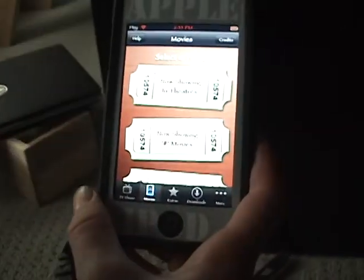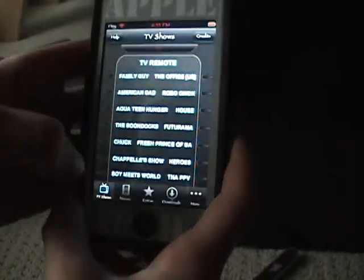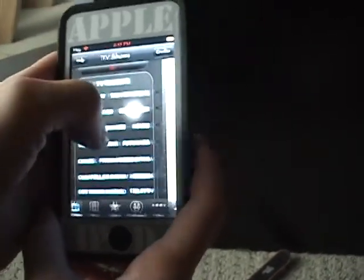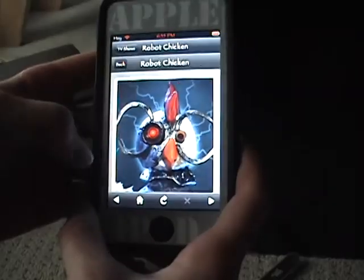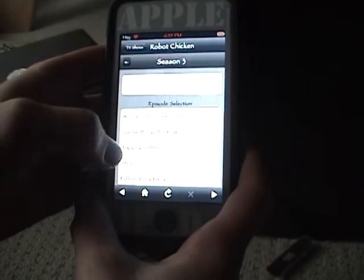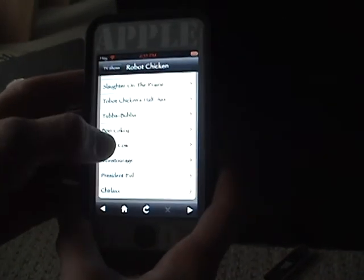So it's pretty cool. I'll show you the downloading process — I'm just going to do a short one. I'm going to do Robot Chicken. You go to Season Selection, I'll go Season 3, and I'll do Bionic Cow.